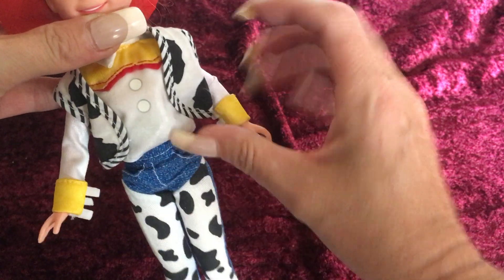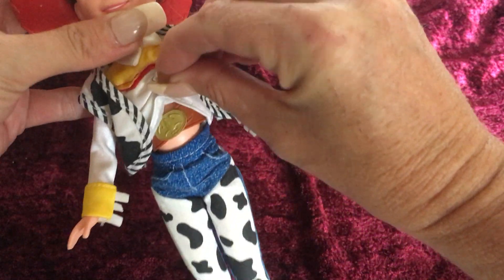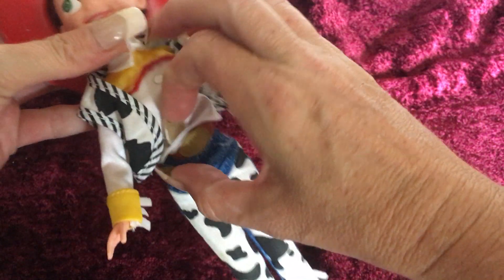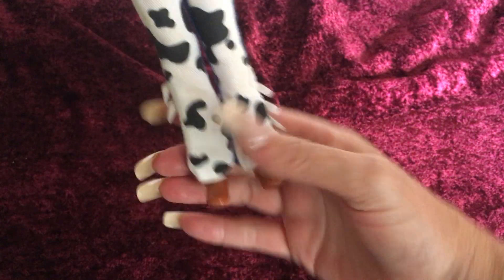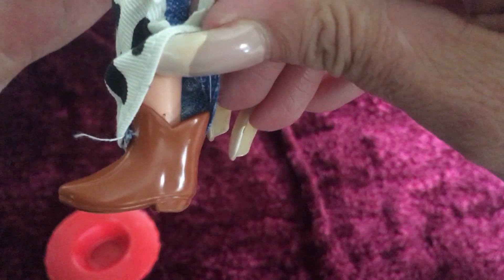So that is her complete outfit. She's got everything else — her belt is up underneath here. So there's her belt. I haven't put her back together yet or cleaned her up. And then her little boots — they're like little half boots.